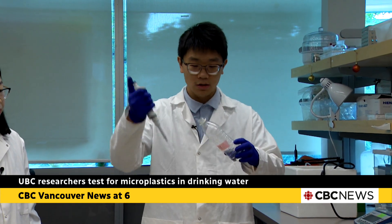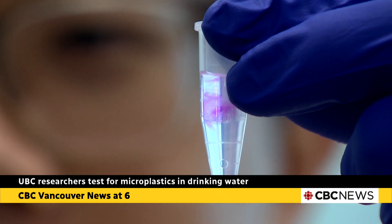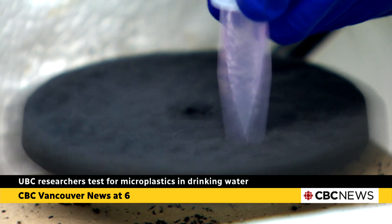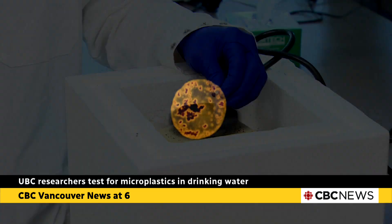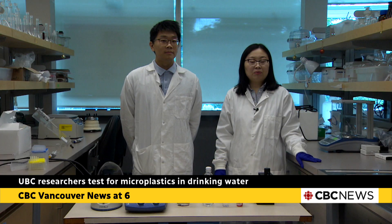We will grab those waters as our sample. A single drop of water — that's all we need to test for the presence of microplastics. We found that in a tiny droplet of water, we can detect about hundreds of millions of plastic particles.